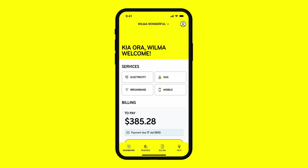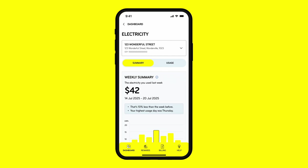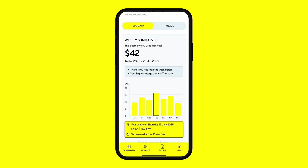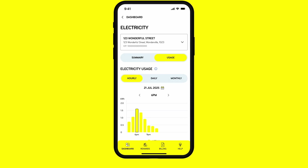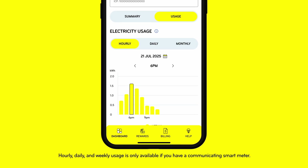Select Electricity to view your usage and plan details. In the Summary section, you'll see your usage information from last week, or scroll down to check your current billing period. Then in the Usage section, compare how you're tracking in more detail.